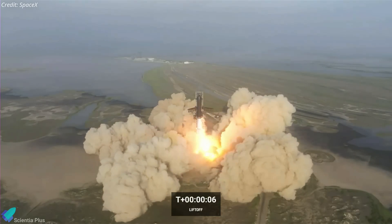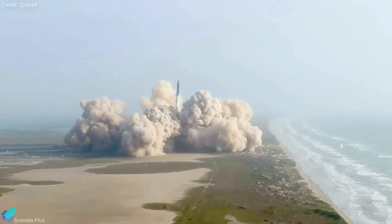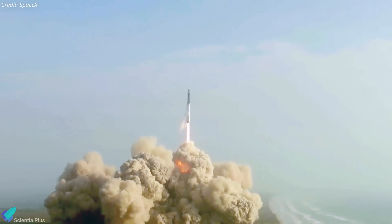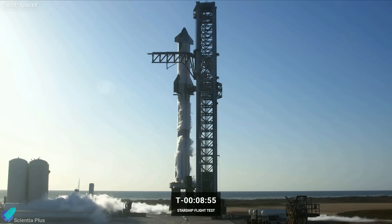The Starship orbital launch is the culmination of several years of regulatory work and technological tests. SpaceX had hoped to conduct the first orbital Starship launch as early as mid-2021, but delays in development and FAA approval pushed back the timeline. SpaceX tried to launch Starship on Monday, April 17, but with under nine minutes left in the countdown, the company announced a scrub, postponing the mission.